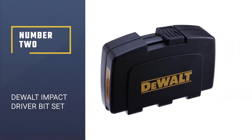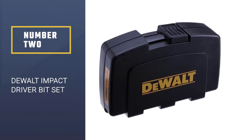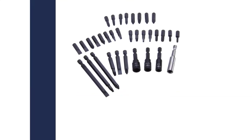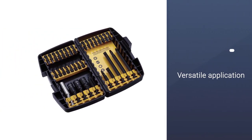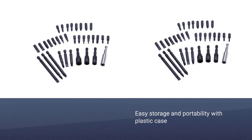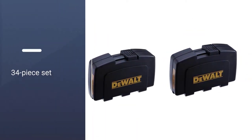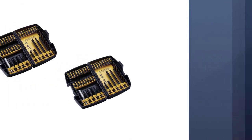Number 2: DeWalt Impact Driver Bit Set. DeWalt is a well-known brand in the construction and DIY industry. The DeWalt Impact Driver Bit Set continues this excellent form, boasting a range of useful features that ensure versatile application and durability that will take your projects to the next level. The 34-piece set gives you plenty to work with, and these bits are rated for up to 2,000 inch-pounds of torque to guarantee consistently remarkable performance.